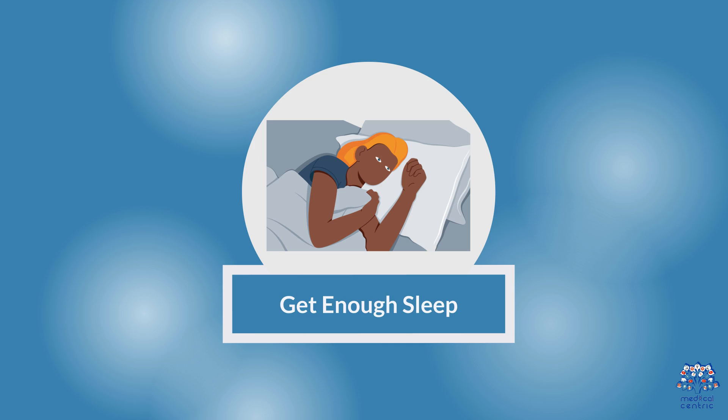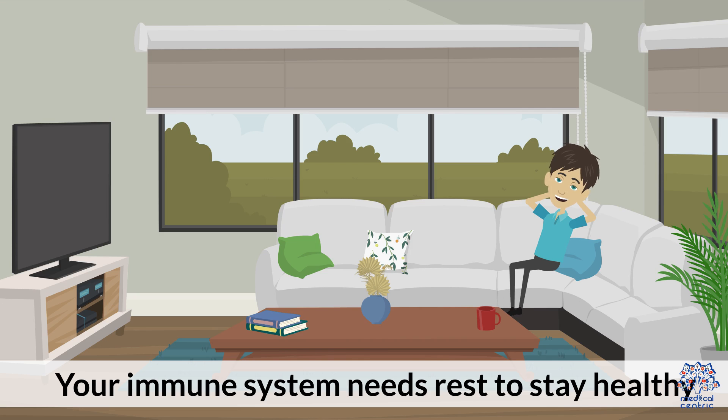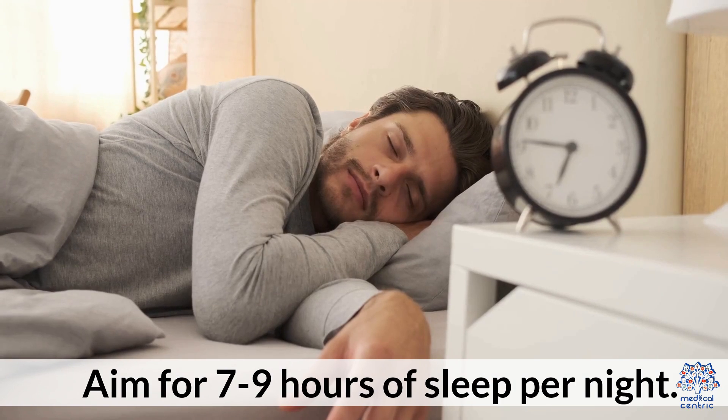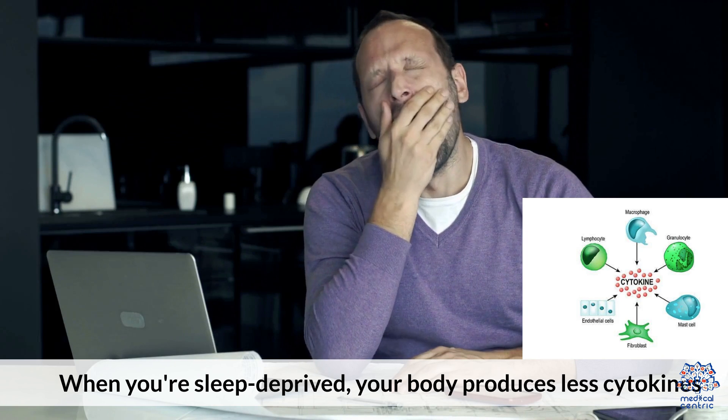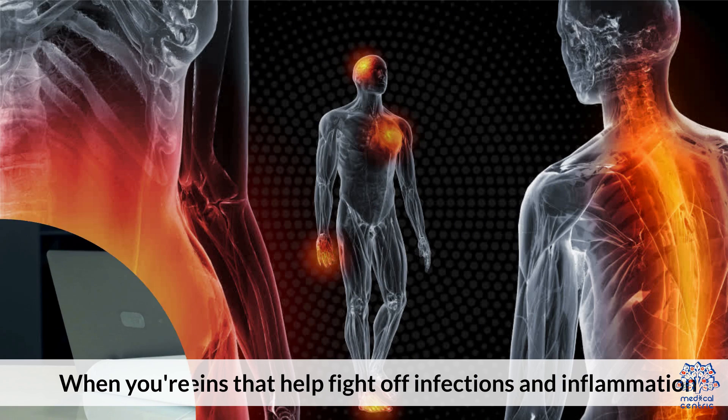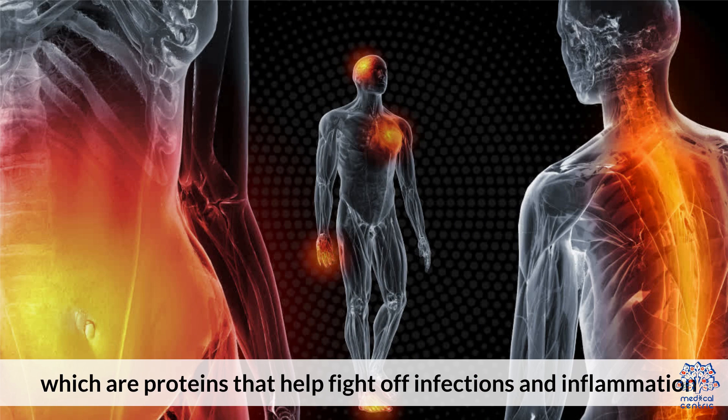Second, get enough sleep. Your immune system needs rest to stay healthy — aim for 7 to 9 hours of sleep per night. When you're sleep-deprived, your body produces less cytokines, which are proteins that help fight off infections and inflammation.